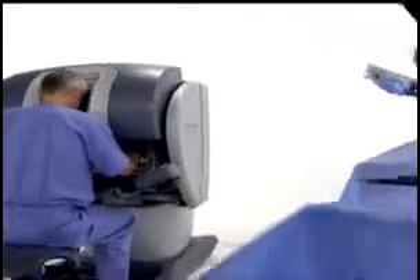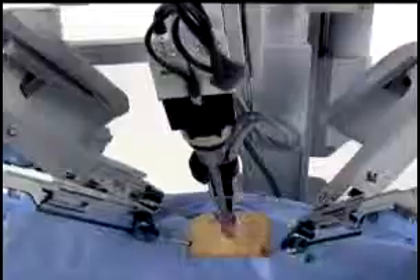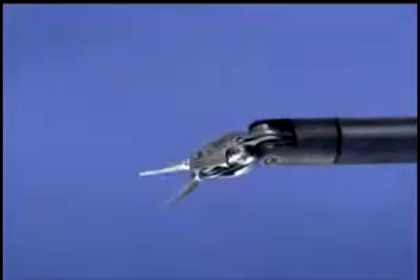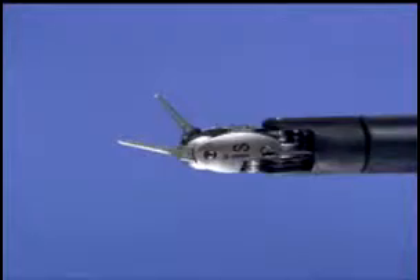Robotic surgery has been a natural progression in the evolution of minimally invasive surgery in that it's a laparoscopic-type approach. But instead of being limited by instruments that just go in and out with limited motions, the arm of the robot emulates that of the hand and the hand motions.